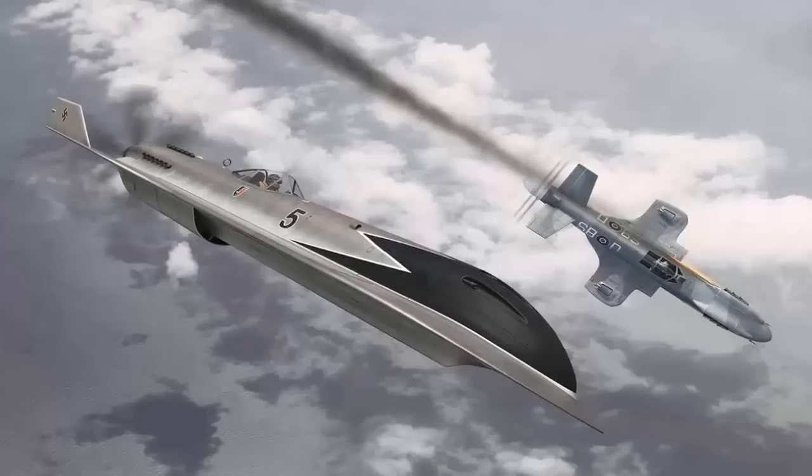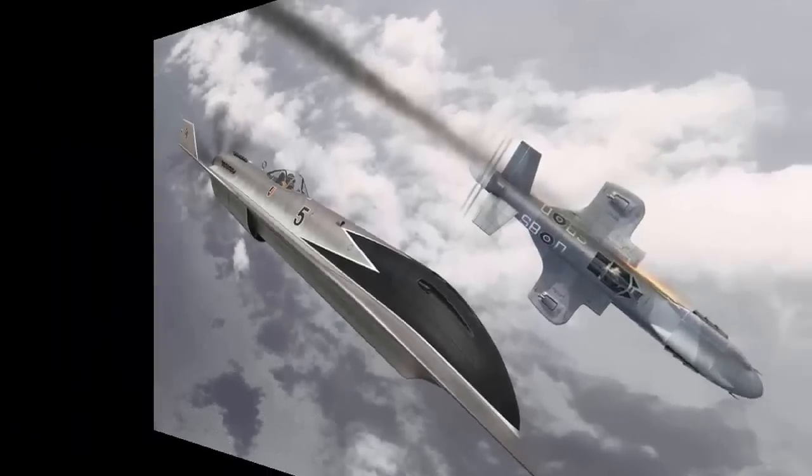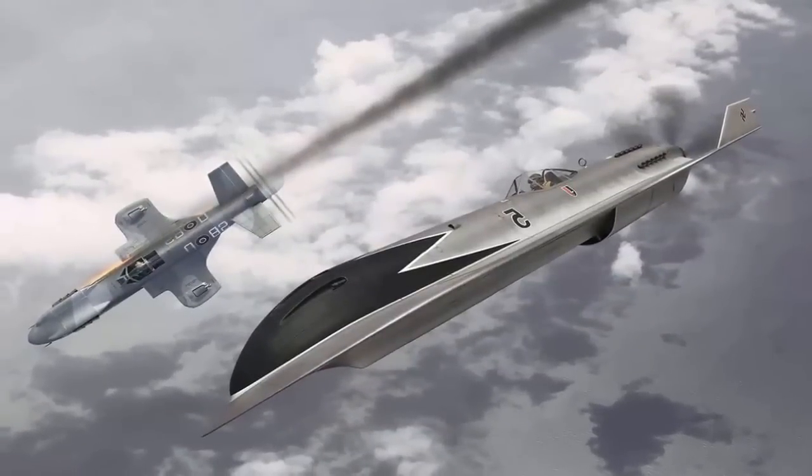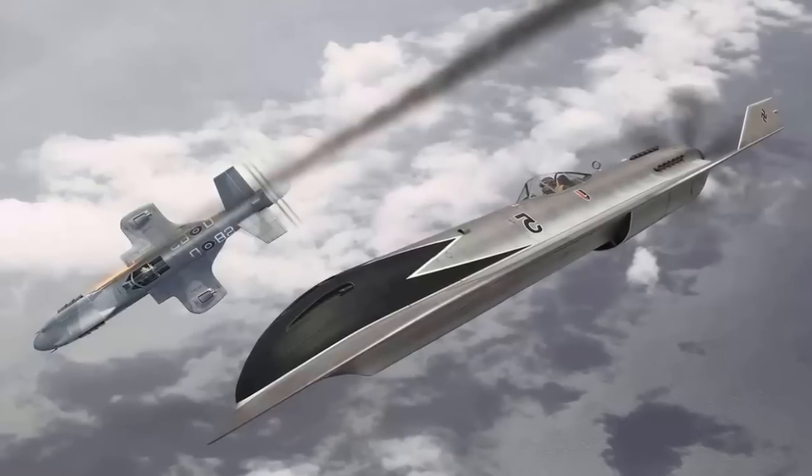A high-domed cockpit gives the pilot a commanding all-round view, and the polarized glass helps block out bright light at high altitudes. Additional sensors negate blind spots and further enhance the pilot's awareness.